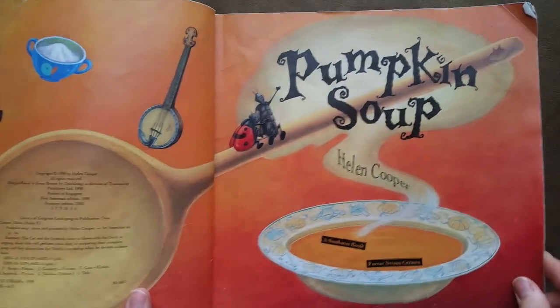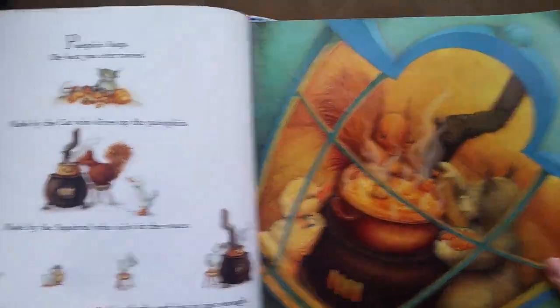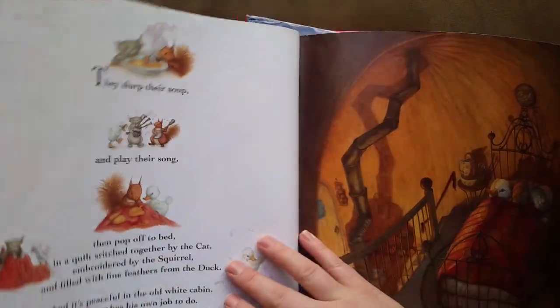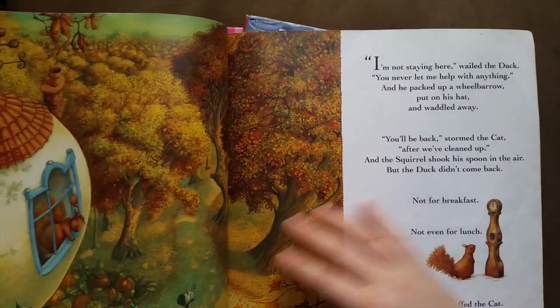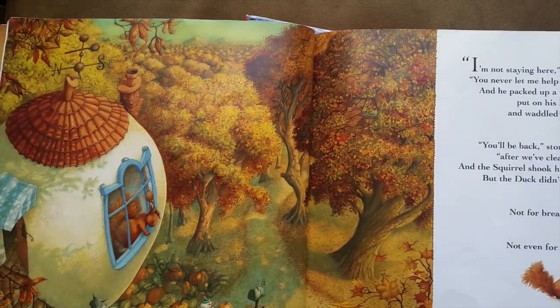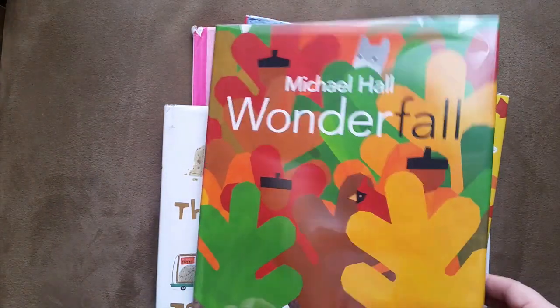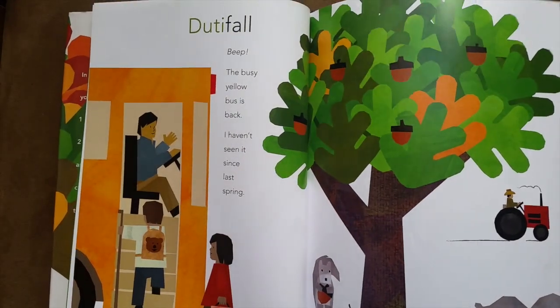This book is called 'Pumpkin Soup' by Helen Cooper. I've already read this to my kids and the pictures are really pretty. It's about how they make their pumpkin soup together — it's a really sweet story and the illustrations are really fun. They really enjoy this one.